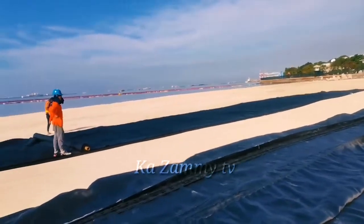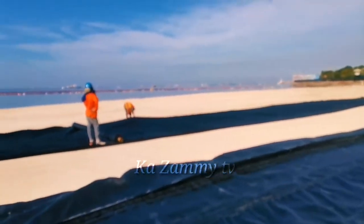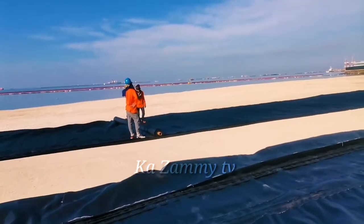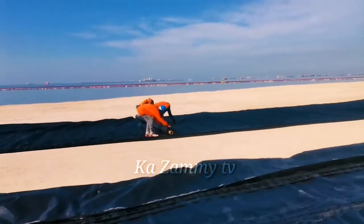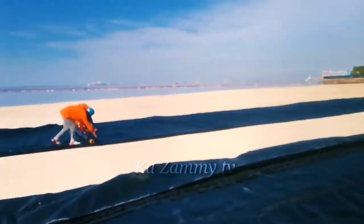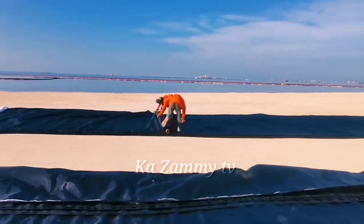Mauna po ang geotextile bago siya tabunan po ng buhangin o black sand. Napakabusisi talagang aayusin. Tapos sa gitna niya yung nakikita natin na geotube na ilalagyan din — ganito rin po siya, parang sako din siya. Lalagyan din siya ng dolomite peaballs at black sand.